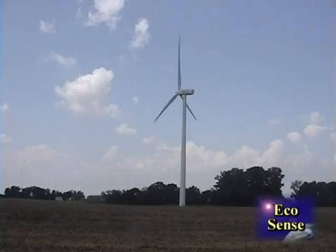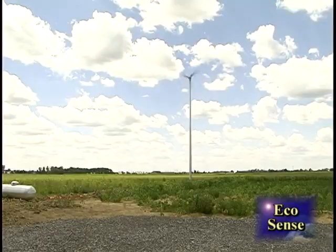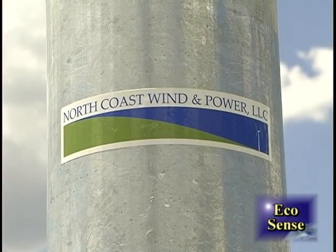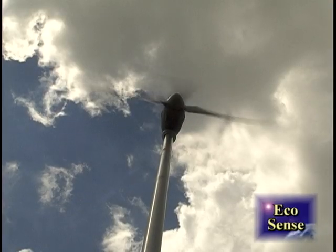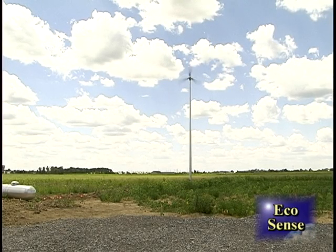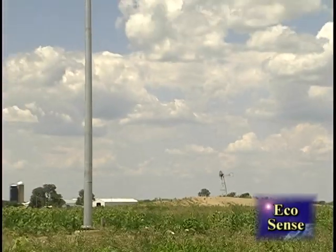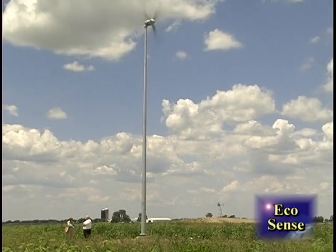So what can we expect to see in the future? Daryl took us to see a new home with its very own wind turbine. This Skystream 3.7 costs around $4,500, plus its tower and installation. The house is connected to the grid, but while the turbine is creating more power than the home needs, the electric meter turns backwards. So in Bowling Green at least, it seems the answer really is blowing in the wind. This is Liz Turner for Ecosense.